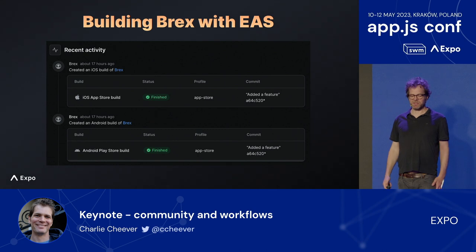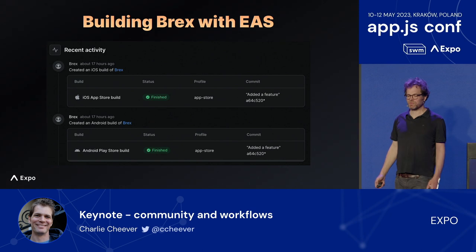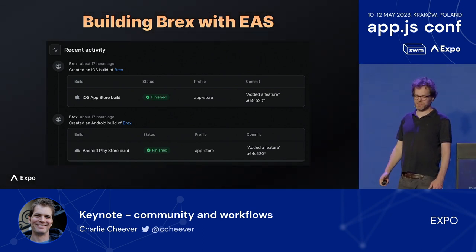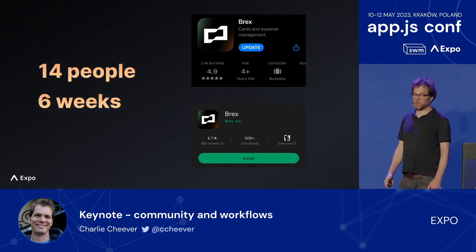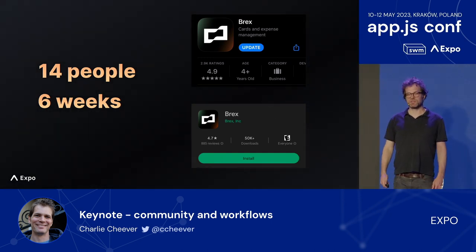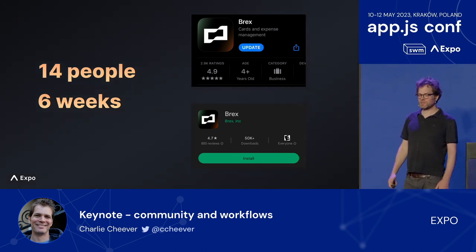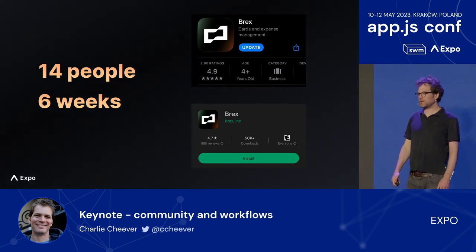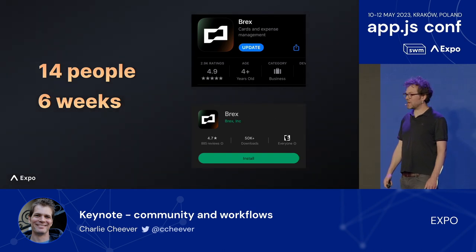We're seeing lots of people use EAS in powerful ways to make their teams work efficiently. The next talk from John Samp will be all about those workflows, and we're going to keep building more workflow enhancements into EAS. The results for Brex were outstanding — the app looks and feels great, well designed and executed, and has 4.9 and 4.7 stars in the App Store and Play Store. It's pretty amazing that this kind of speed and quality is now possible with React Native.